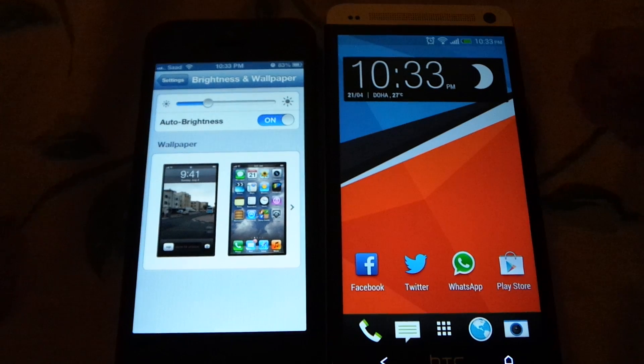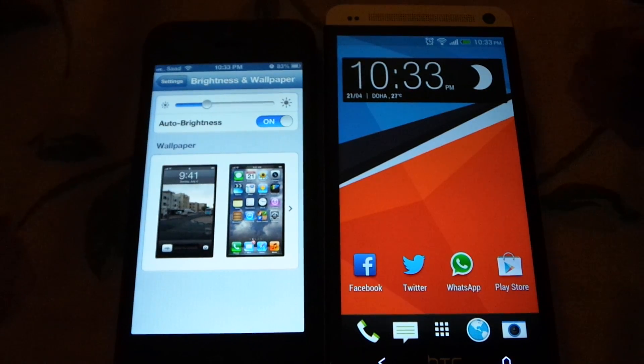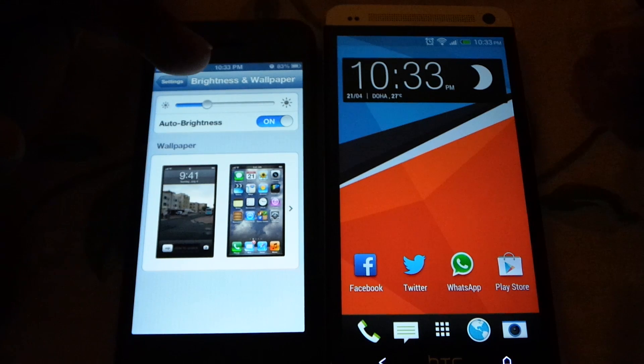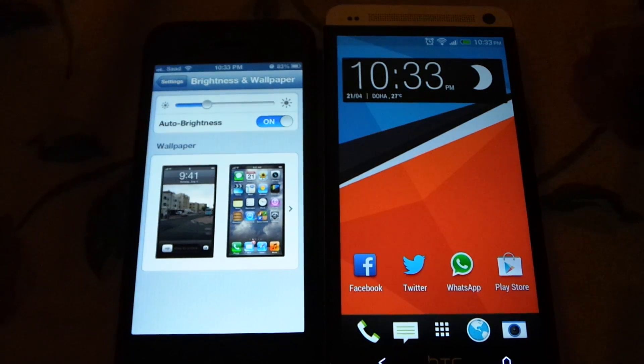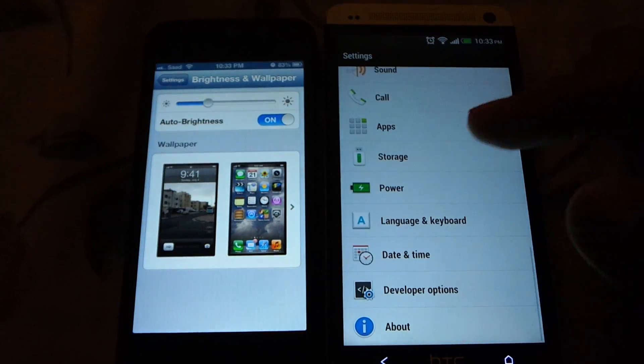Since the iPhone 5 is already pretty bright, in a dark environment like this, I usually keep the iPhone 5 somewhere in the middle so my eyes don't get too much strain.